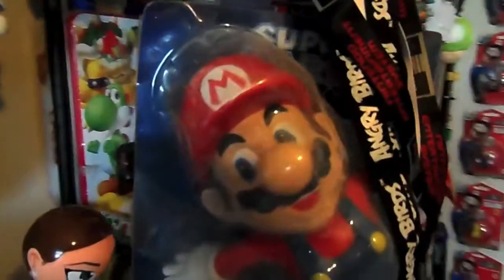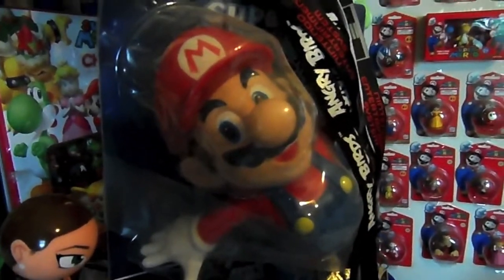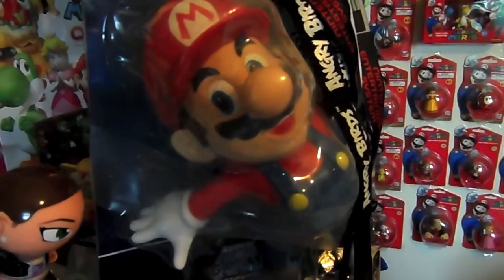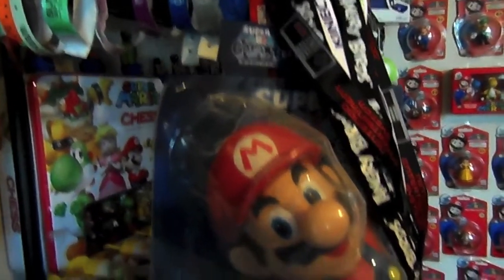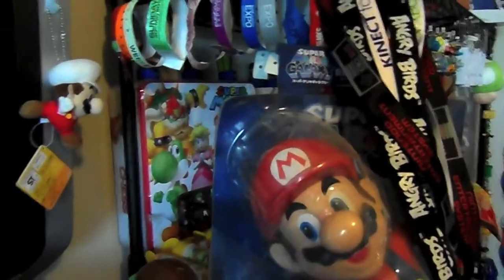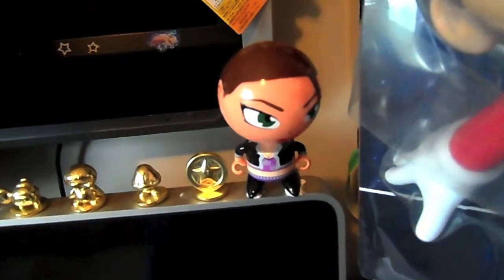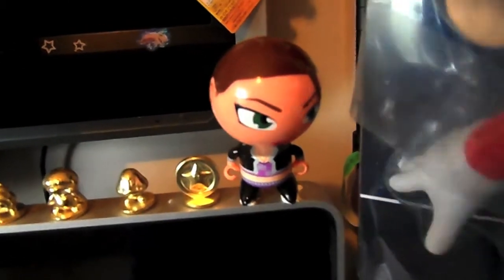Here we have a Mario figurine which does have its own stand where it looks like it's flying, because it's promoting Super Mario Galaxy. But I've never taken it out of its box. We have a Shaun D Saints Row 3 figurine, or bobblehead.